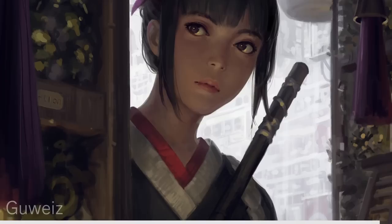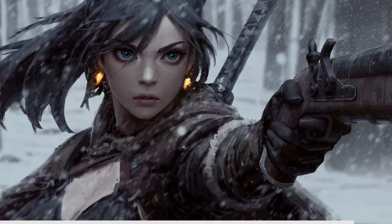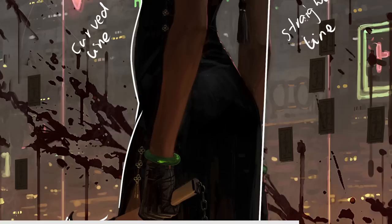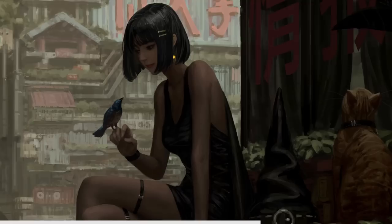Now let's explore the artistry of Gouvais, a true master of framing, contrast and composition. He has a unique ability to create visually striking and harmonious artwork that captivates the viewer's attention. In Gouvais' artwork, every frame is meticulously crafted to draw us into a world of wonder. Their compositions are carefully balanced, leading our eye through the artwork and guiding our focus to the most important elements. Whether it's a dynamic action scene or a serene landscape, Gouvais' mastery of framing ensures that every element contributes to the overall impact.